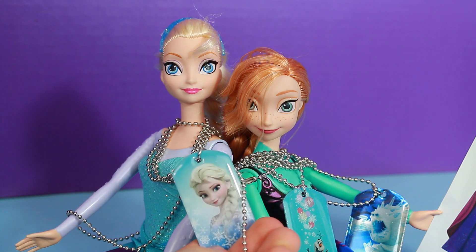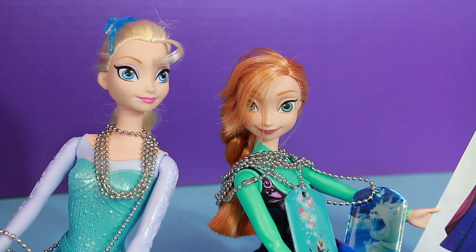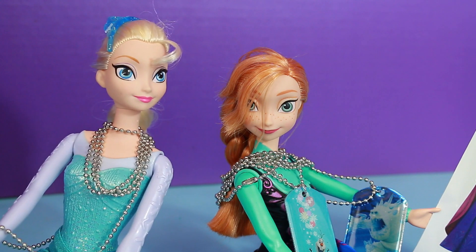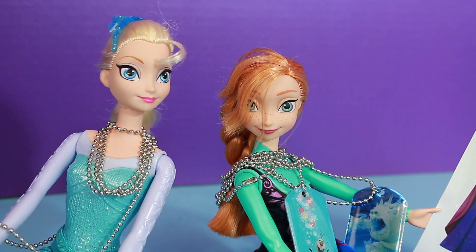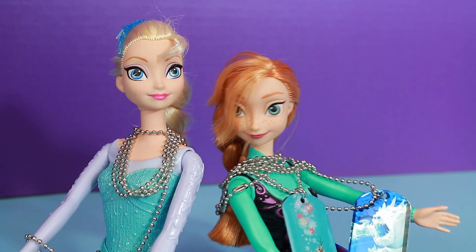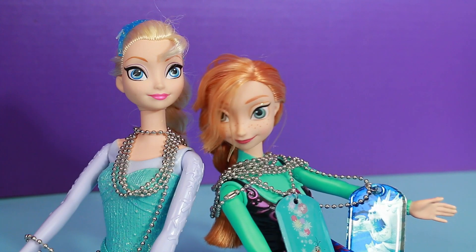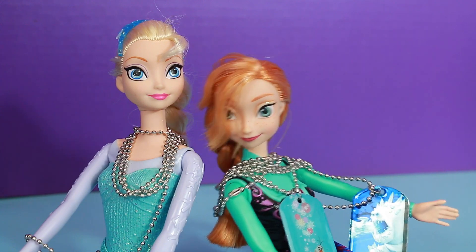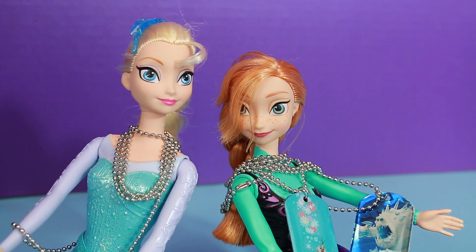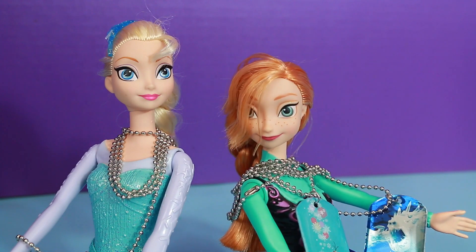Elsa, what do you think? Anna, I think we should trade — you should have the Elsa necklace so then you can always remember me. It will be like our sister friendship necklaces. Yay Elsa! I'm so glad you want me to have the Elsa necklace because I really wanted it. Now which dog tag would you like that I have? I guess I would like the Marshmallow dog tag because I created Marshmallow. Alright, that sounds fair. Let's trade.